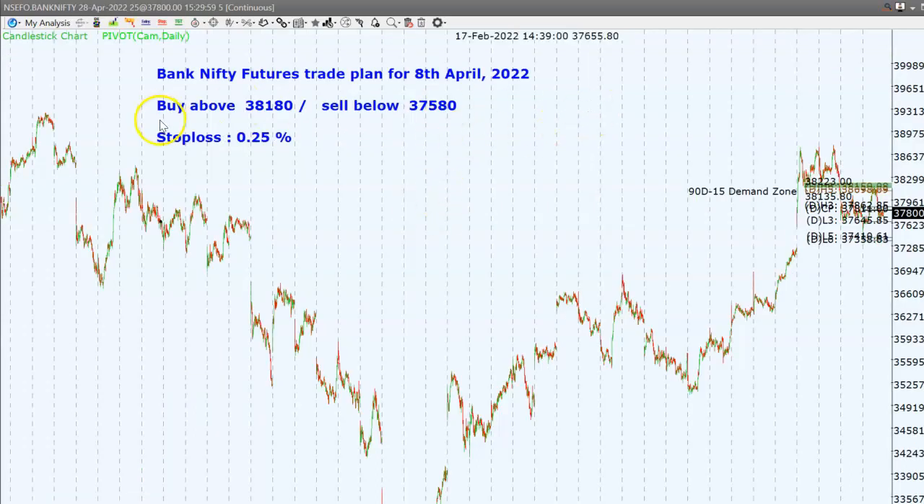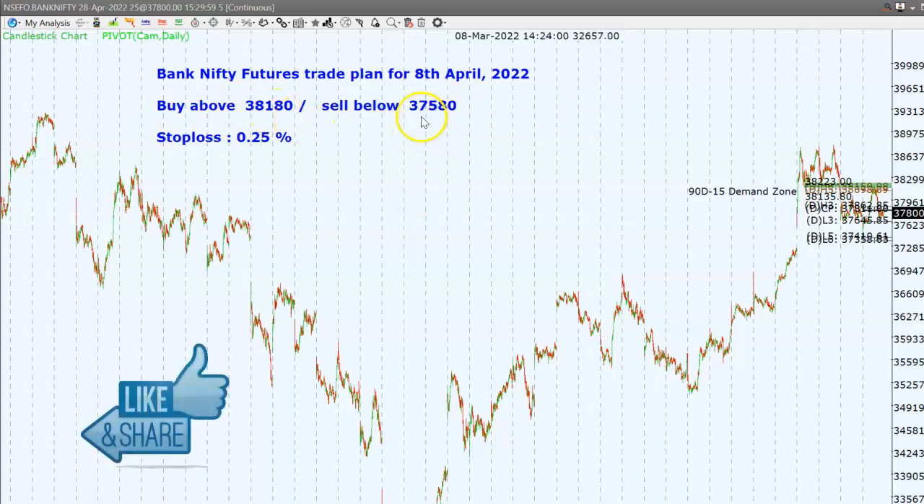For Bank Nifty futures on 8th April 2022, we will buy above 38,180 and sell below 37,580 with a stop loss of 0.25%, aiming for a target of 150 to 200 points. The simple rule is to use the five-minute candlestick chart — if the five-minute candle closes above the level we buy, if it closes below we sell, with a strict stop loss. We will take out profits at 150 to 200 points maximum.